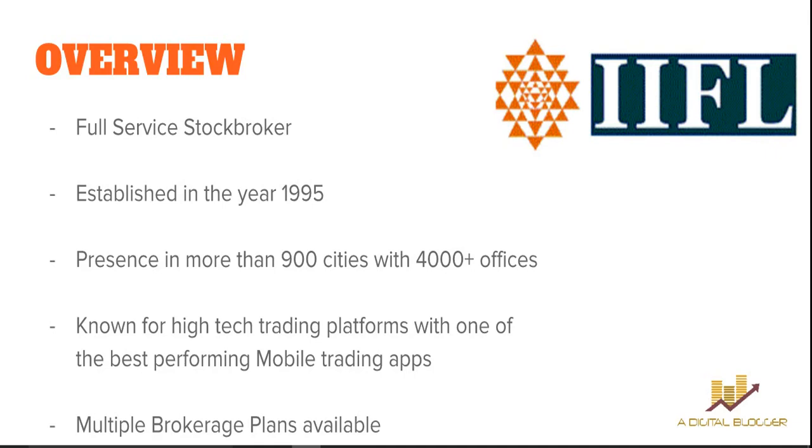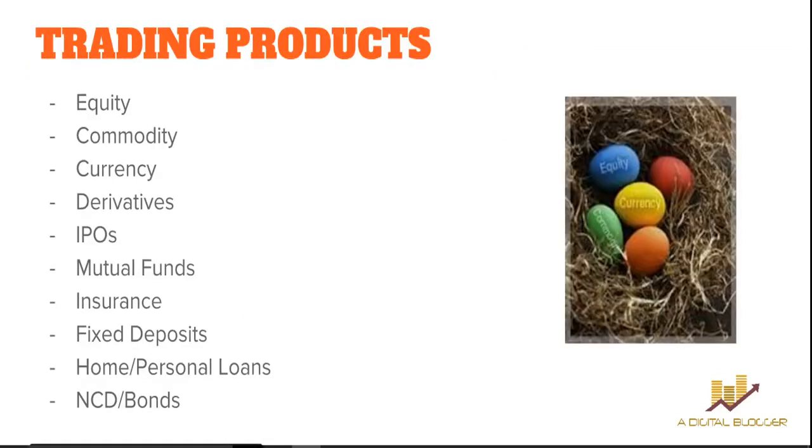If we talk about the trading products, they've got a wide range — you can invest and trade across equity, commodity, currency derivatives, IPOs, mutual funds, insurance, fixed deposits, home and personal loans, and city bonds, among others. So as far as trading and investment products are concerned, you will get a huge variety from IIFL.